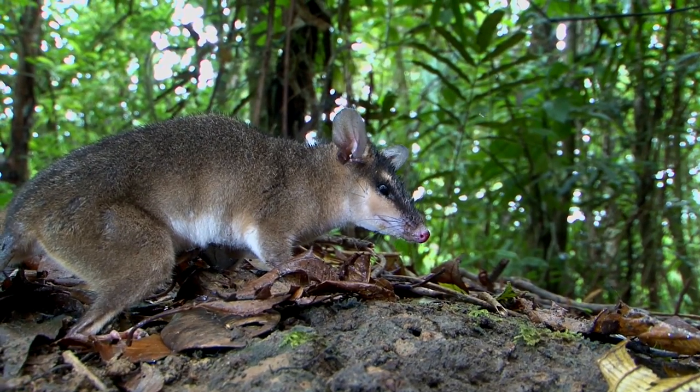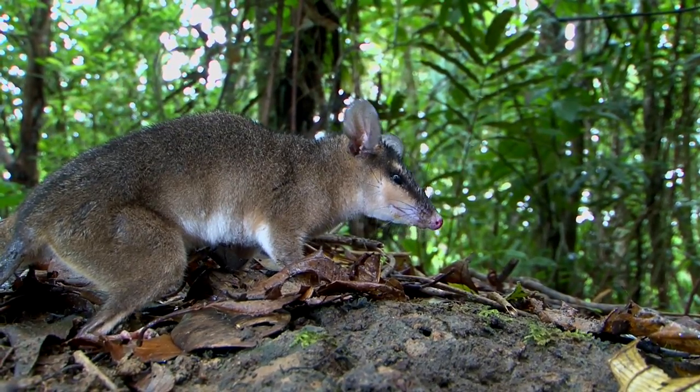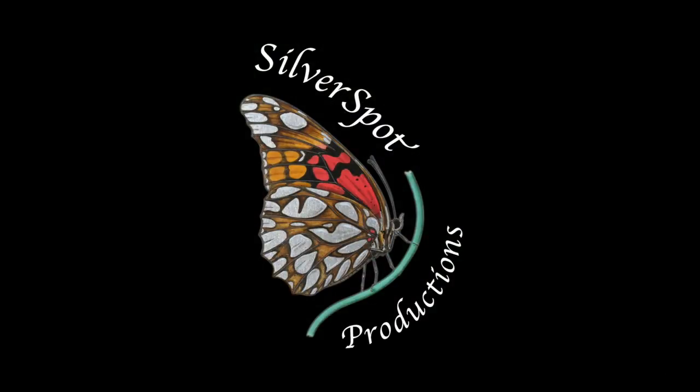How rare is it? One was collected in 1876 and another in 1983. That's extremely rare.